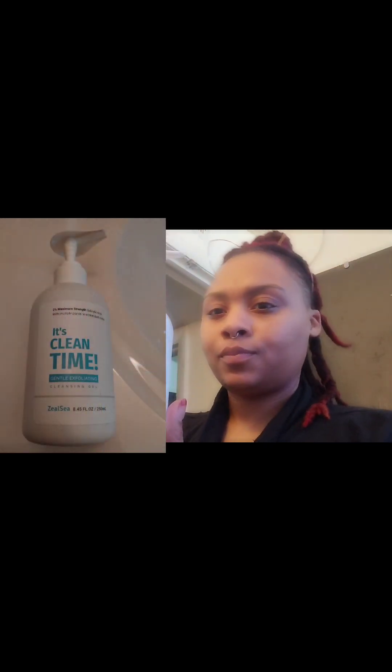I was on Amazon and I came across 'It's Clean Time' — this stuff does wonders. It works really well for people with sensitive skin. I fell in love with it. I wash my face every morning with it and right before I go to bed.